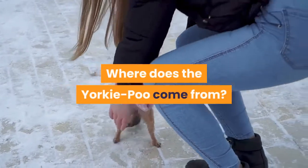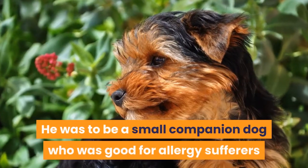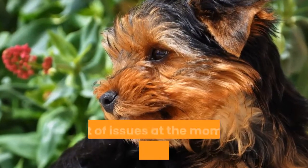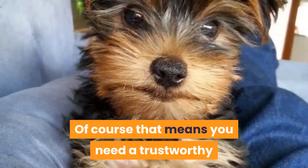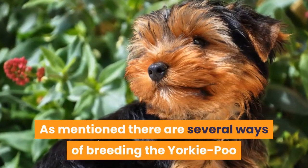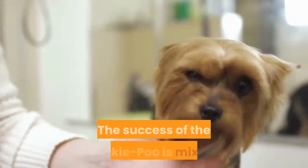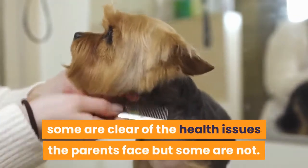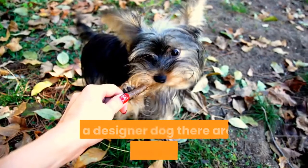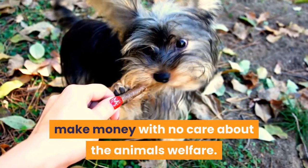The Yorkipoo was bred in the US in the last 10 years. He was to be a small companion dog who was good for allergy sufferers and was more healthy than either purebred parent, who are known to have a lot of issues from poor breeding. That means you need a trustworthy breeder who screens their parents carefully. There are several ways of breeding the Yorkipoo, so make sure you ask the breeder what they do. The success of the Yorkipoo is mixed — some are clear of the health issues the parents face but some are not. As a designer dog, there are a lot of poor breeders and puppy mills creating more dogs to make money with no care about the animal's welfare.